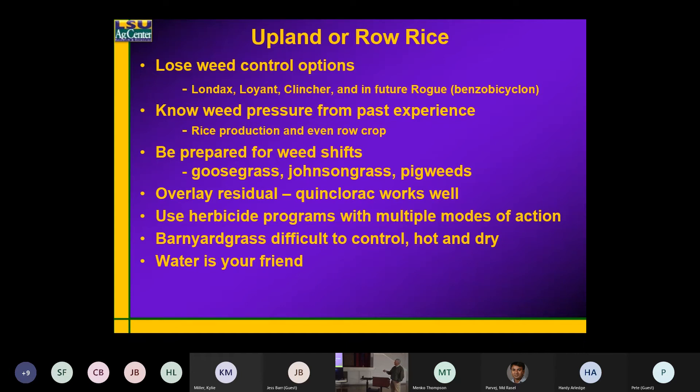Clincher — I never recommend Clincher unless the flood is there, so I would never recommend it in an upland furrow-irrigated situation. And of course, Rogue is another one that just doesn't fit because it has to be flooded. One of the things I've always told people is: the last time you grew rice, what was your weed pressure?